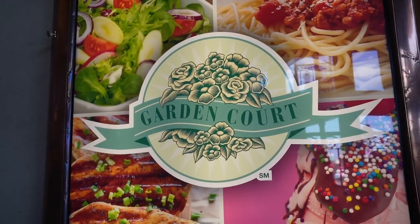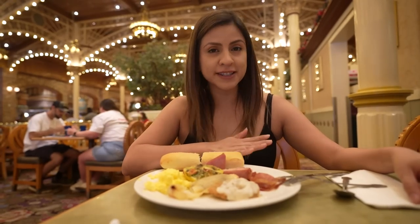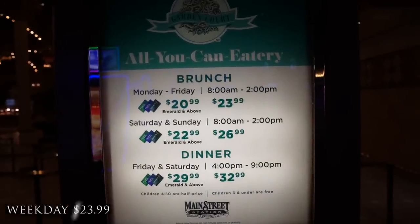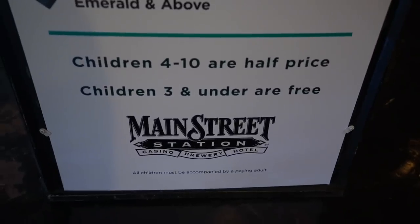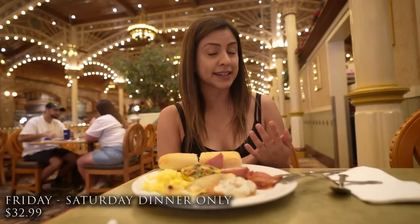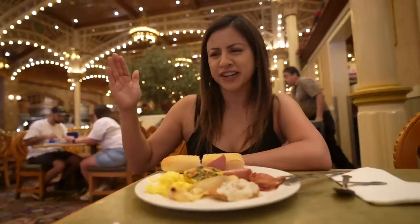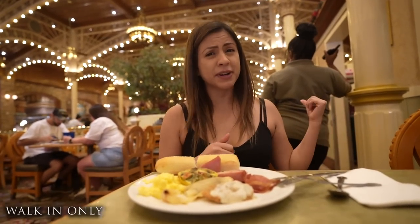This is called the Garden Court Buffet, which is funny because the buffet over at the South Point Hotel is also called Garden Court — so make sure you clarify which one you're going to. They offer brunch every single day from 8 a.m. to 2 p.m. Weekdays are $23.99 and weekends are $26.99. Kids ages 4 to 10 are half off, and 3 and under are free. Dinner is only on Fridays and Saturdays from 4 p.m. to 9 p.m. at $32.99 per person. If you are part of their Boyd Rewards at Emerald tier and up, you get $3 off per person. They do not accept reservations, so it's just walk-in, but we got in pretty quick.